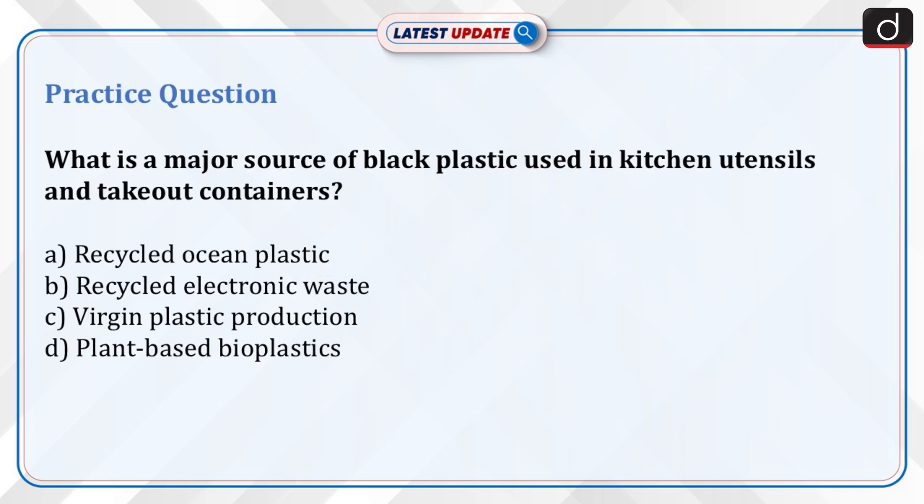Now for a practice question: What is a major source of black plastic used in kitchen utensils and take-out containers? Option A: Recycled ocean plastic. Option B: Recycled electronic waste. Option C: Virgin plastic production. Or Option D: Plant-based bioplastics. Send your answer in the comment section.